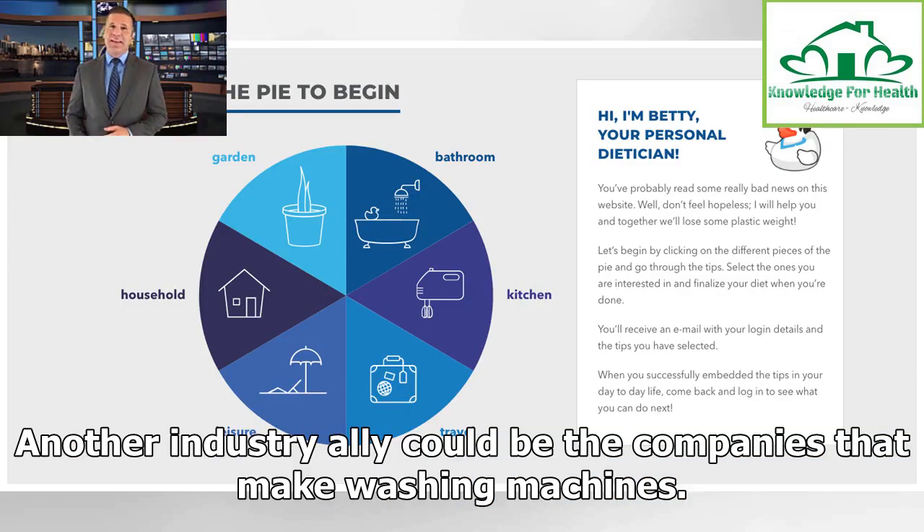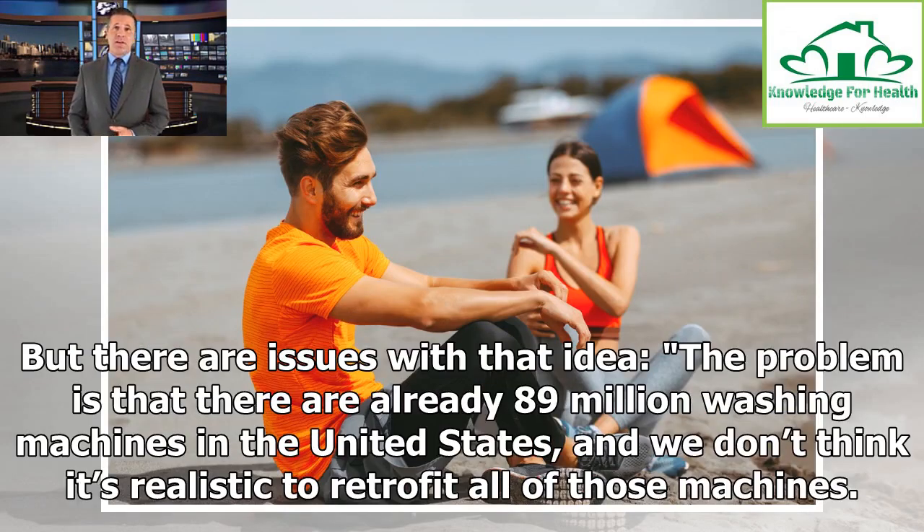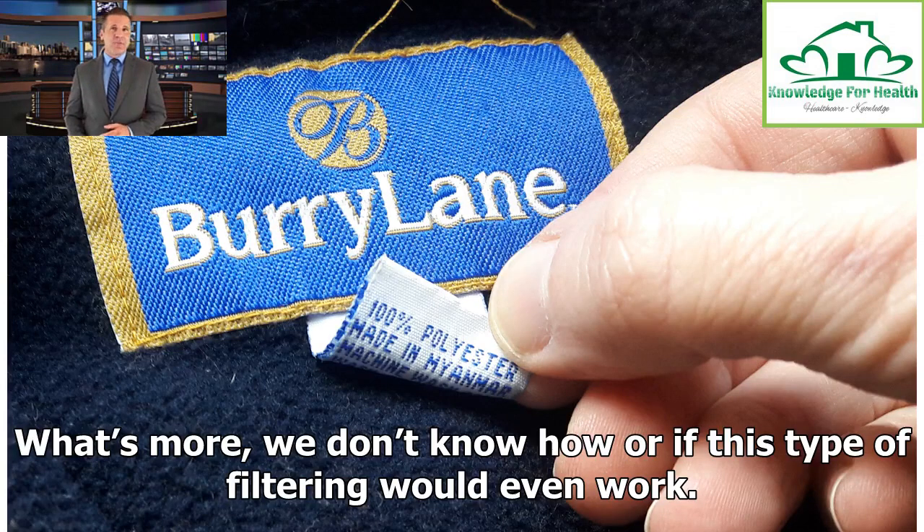Another industry ally could be the companies that make washing machines. It would be really great if washing machine companies would get on board and come up with a filter to trap these microfibers, said Caitlin Vessel, regional coordinator for NOAA's marine debris program. But there are issues with that idea — the problem is that there are already 89 million washing machines in the United States, and it's not realistic to retrofit all of those machines. We also don't know how or if this type of filtering would even work.